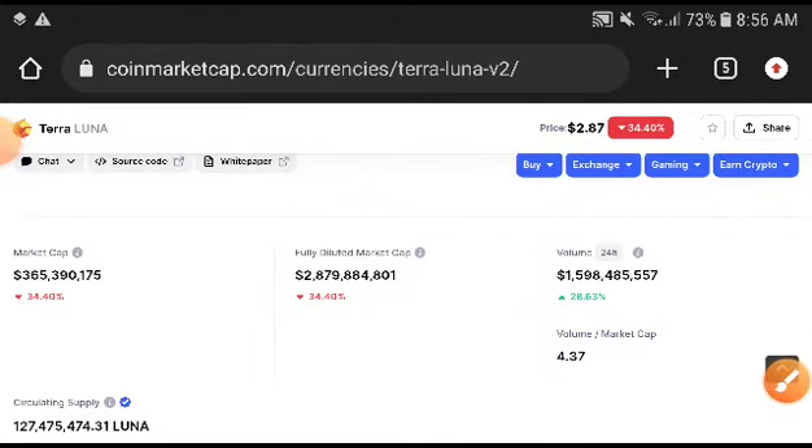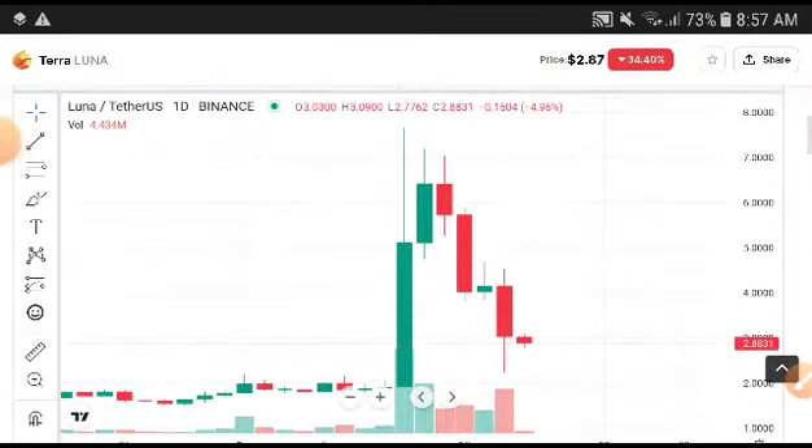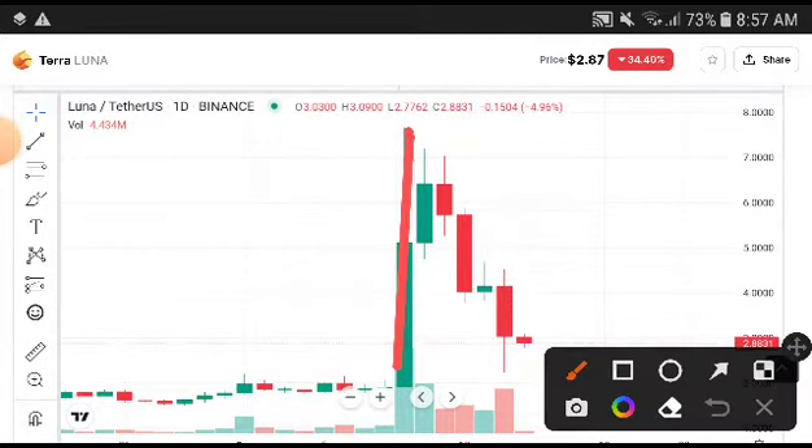Remember, after the seller rate completely increases, the price will crash down very badly. But after a short time, you could see it will reach a higher and higher position in the chart.